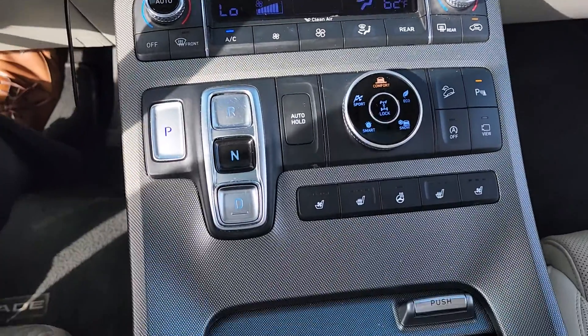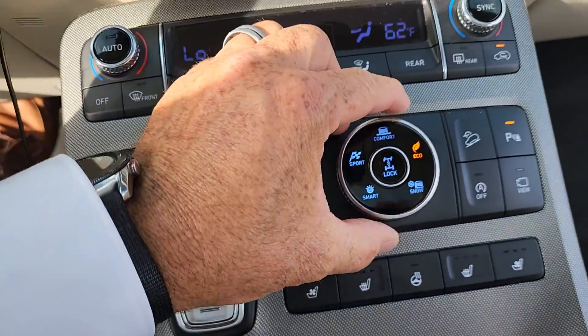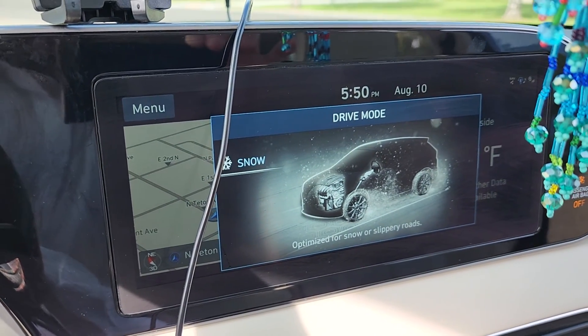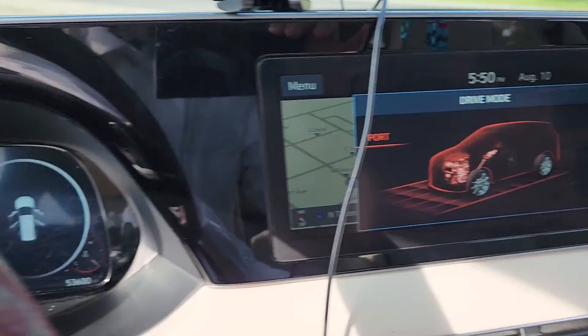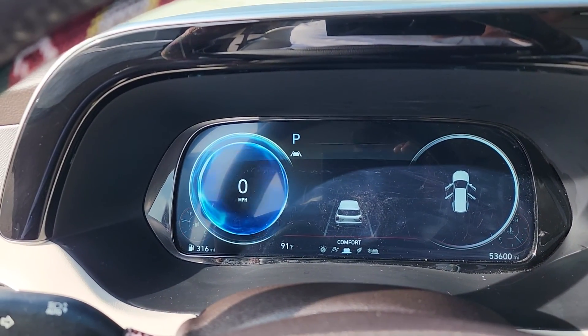It's got the different drive mode arrangement. As you turn the dial you get the different modes: snow mode, eco mode, comfort mode, and sport mode, which does actually make a pretty significant difference and changes the settings accordingly.